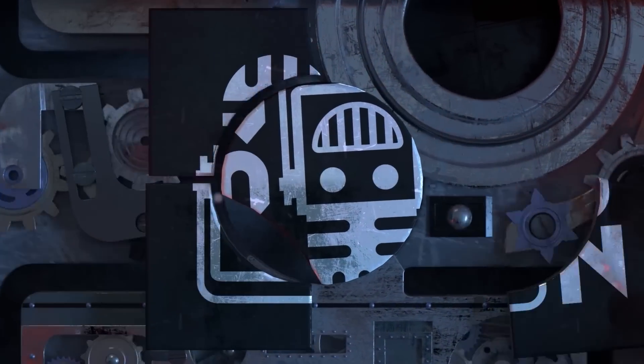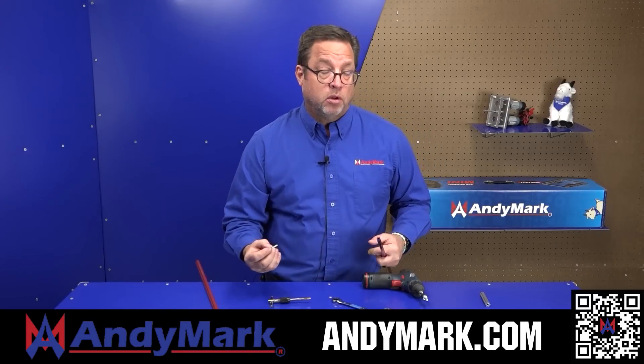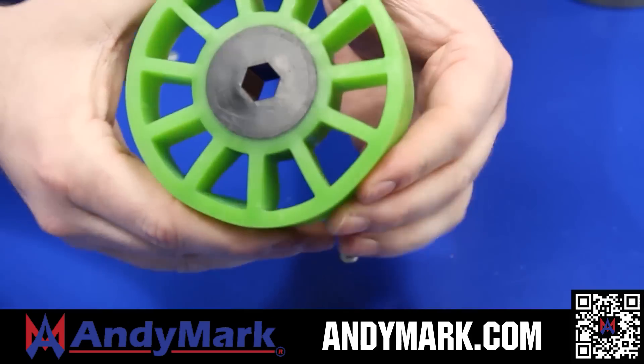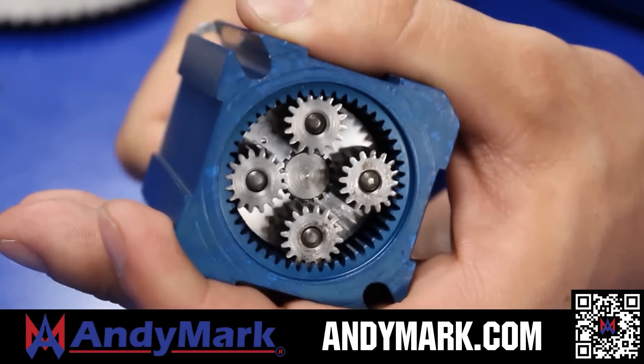This video on Fun is brought to you by viewers like you, and also in partnership with the following. AndyMark provides superior service with the reliability that teams expect. Check out their sport gearbox and ratchet sport options, and their tried and true compliant wheels used by teams all over the world. From mechanical and electrical products to tools and hardware, head on over to andymark.com for your one-stop shop of high-quality and affordable solutions.